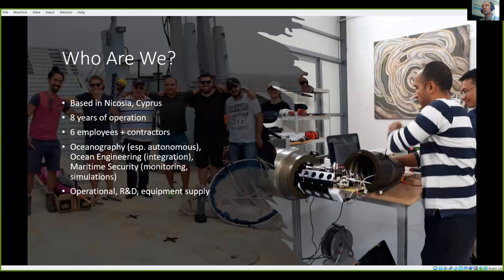We're just a small company with six employees or some contractors. We do a lot of work with oceanography, ocean engineering, through surveys, integrating technology into different platforms, and applying that in scenarios like maritime security or operational oceanography. We do have a small aspect of supplying equipment and services but mostly we're doing research projects and integrations of new technologies.